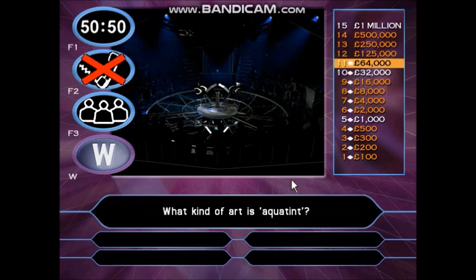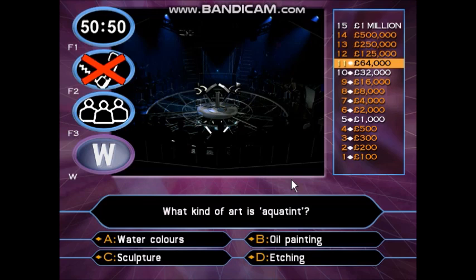What kind of art is aquatint? A: Watercolours. B: Oil painting. C: Sculpture. D: Etching. Now take your time on this one — it's for a big, big £125,000 cheque. Serious money.